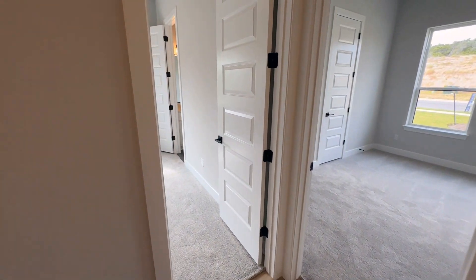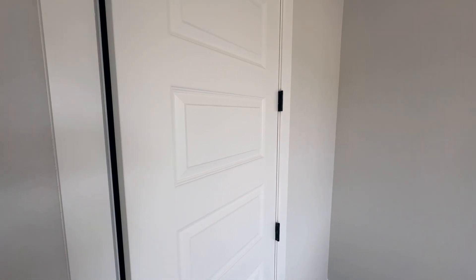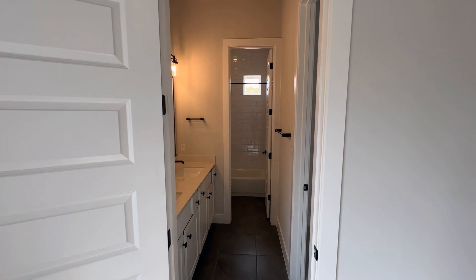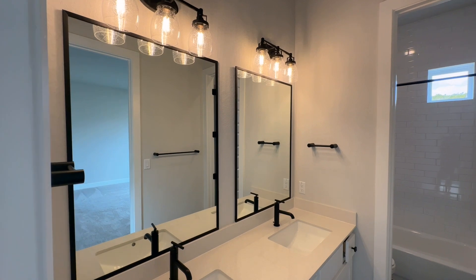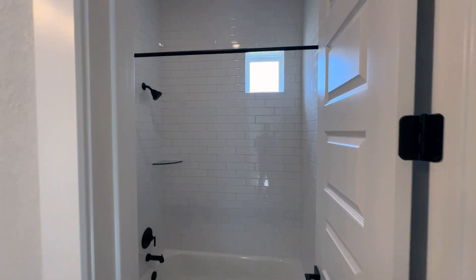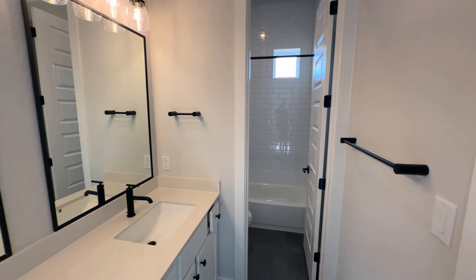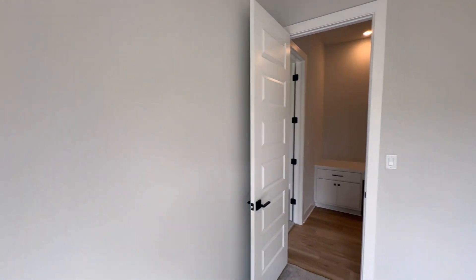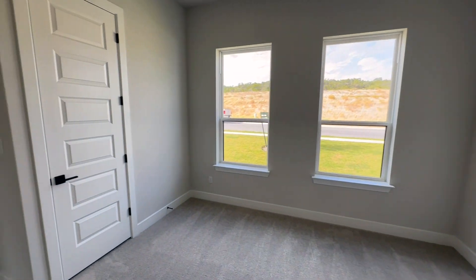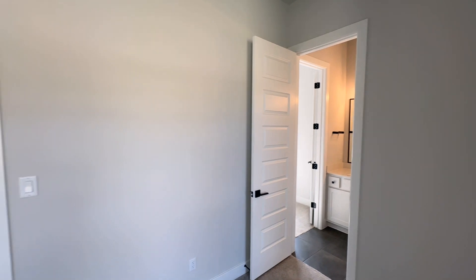We've got a couple of secondary bedrooms here, and they're pretty good size — not small by any means. You could possibly fit a king-size bed in here, though it might be a little tight; for sure a queen-size bed. You've got a walk-in closet, a side-facing window, and it opens into a bathroom. This bathroom has a dual vanity and also opens to another bedroom. I love when secondary bedrooms share a bathroom with dual vanity, and also the closed-off door to the shower and toilet — so someone can be in there taking a shower while someone else is getting ready at the sink. That's the only way to do Jack and Jill. It's a unique Jack and Jill layout, and I kind of like that.